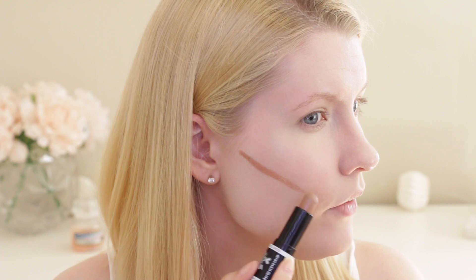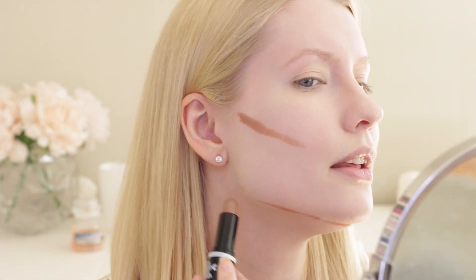Moving on — this is the Wet n Wild Mega Glow Dual Ender Contour Stick, also cruelty-free and vegan. We're going to do a little bit of contouring today. I haven't even planned a look; I'm mostly here to talk about the products and show a few that are cruelty-free and vegan. I love all these products — they're in my everyday use, vegan and cruelty-free, and from really inexpensive drugstore brands.